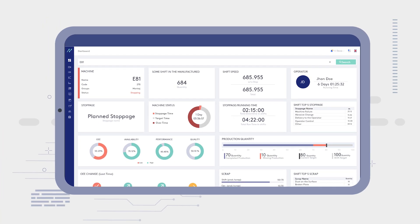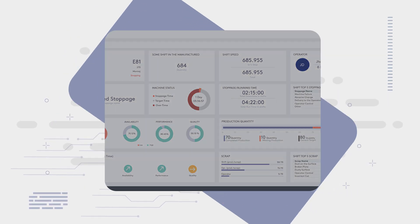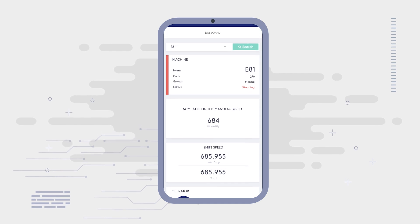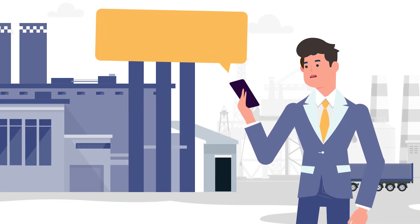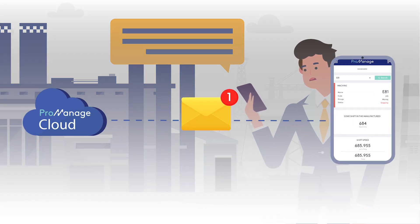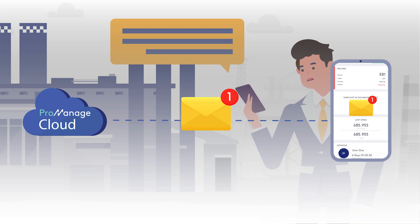Monitor actual amounts of scraps, downtimes, and their reasons. Calculate the production performance and quality ratio instantly based on your product or work orders. Visualize all collected data into instant reports and dashboards. Receive notifications automatically when your customized KPIs reach limits. And finally, detect your losses immediately and increase your productivity.